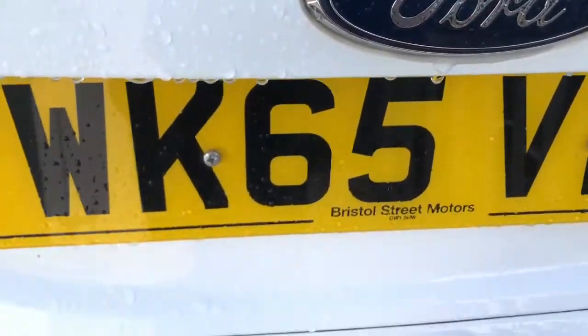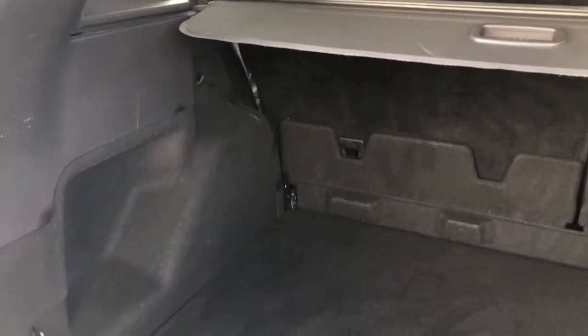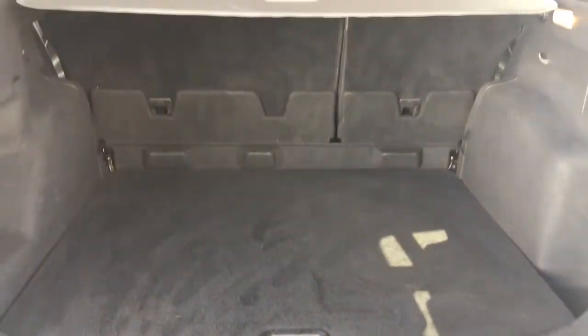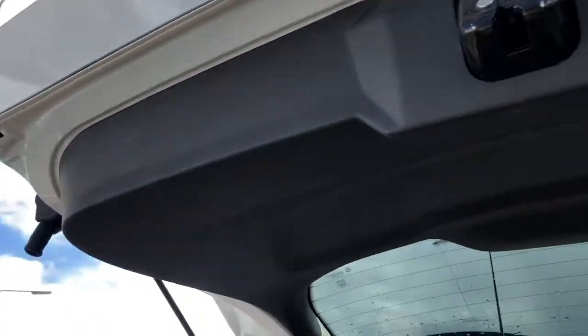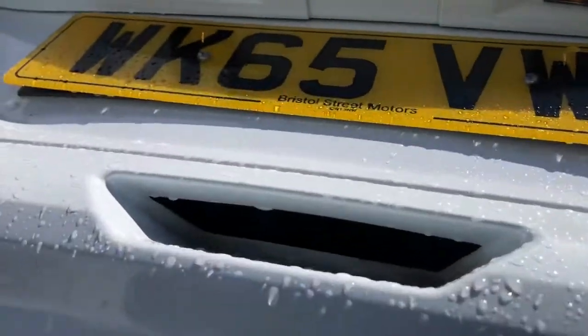You just open the boot by pulling up the handle. There's a black carpet finish in this boot and there is plenty of space — big enough for a couple of suitcases if you're going away, or even for golf clubs or sports equipment. There's also the parcel shelf which you can pull over to cover any personal possessions, and you can easily shut the boot by using the little handle there to pull down with no struggle at all.